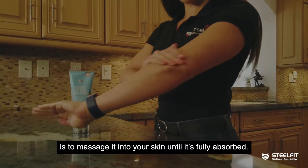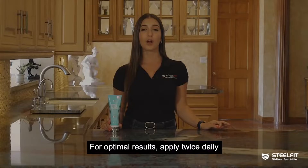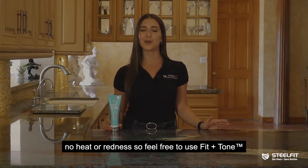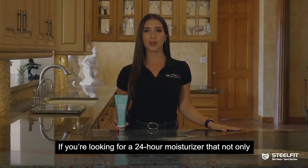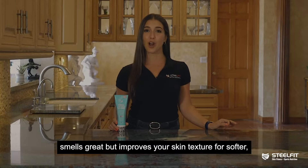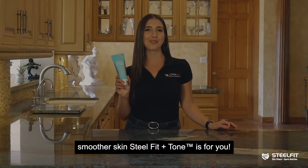The best way to use Fit and Tone is to massage it into your skin until it is fully absorbed. For optimal results, apply twice daily — in the morning and at night. Unlike Abs of Steel and Buns of Steel, there is no heat or redness, so feel free to use Fit and Tone any time of the day. If you're looking for a 24-hour moisturizer that not only smells great but improves your skin texture for softer, smoother skin, SteelFit and Tone is for you.